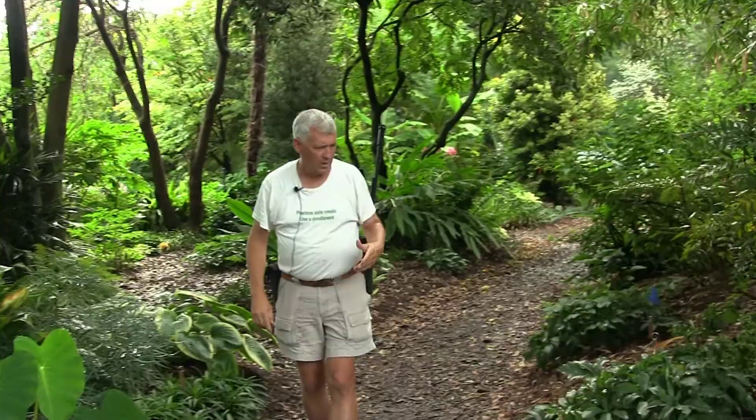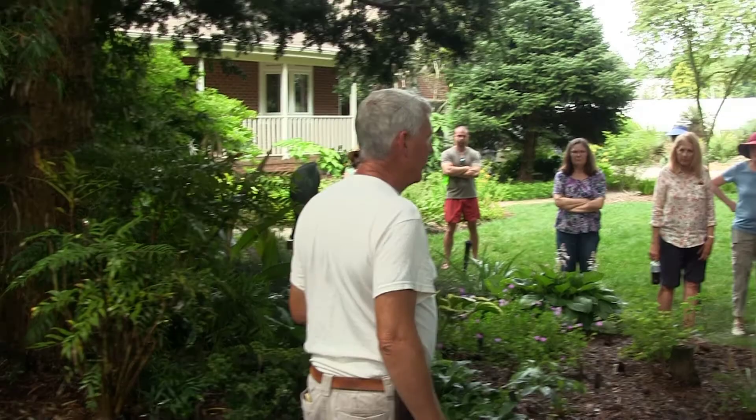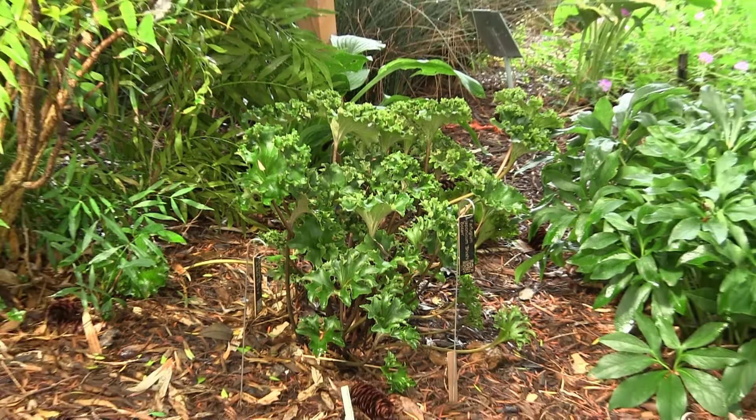Hellebores are really good for shade. They bloom in February and March, but they give you great woodland interest the rest of the year. Behind that is a plant called a farfugium, native primarily to the seacoast, where it grows in full sun and dry rock cracks. But because it did not evolve in a deciduous forest, it stays evergreen through the year.